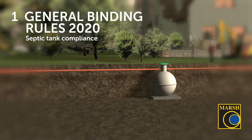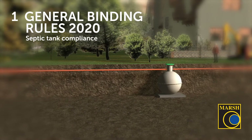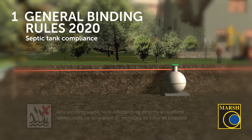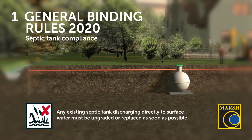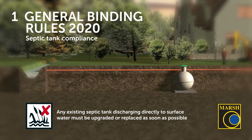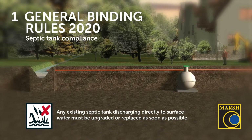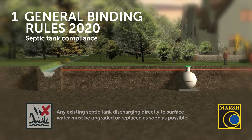Under the new General Binding Rules, updated from the 1st January 2020 — a date that has now passed — if you have a septic tank that discharges directly to surface water, such as a water ditch, a stream, or a river, you must upgrade or replace your septic tank to a full sewage treatment plant system. As that date has now passed, this should be done as soon as possible.